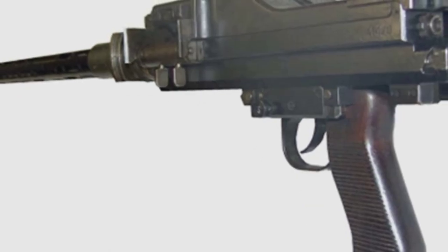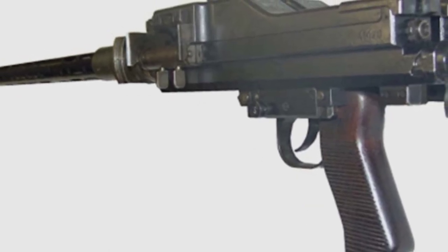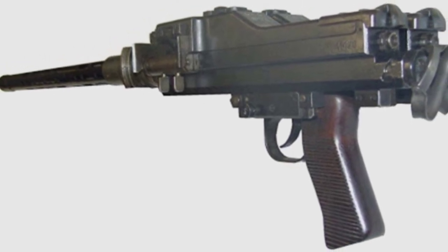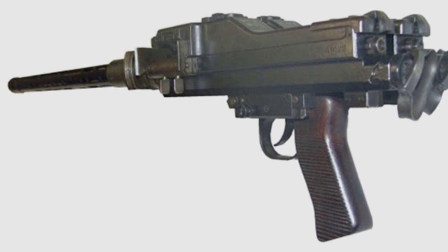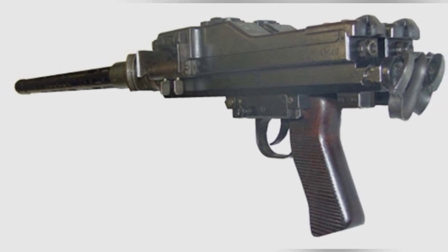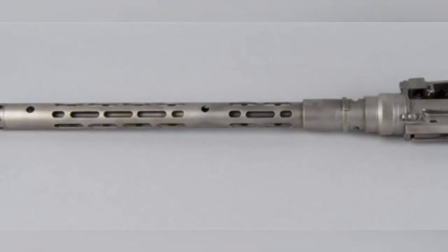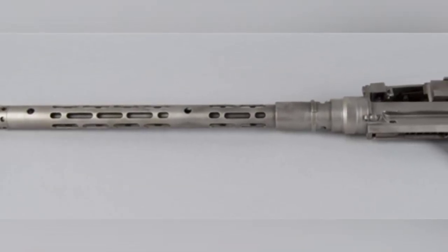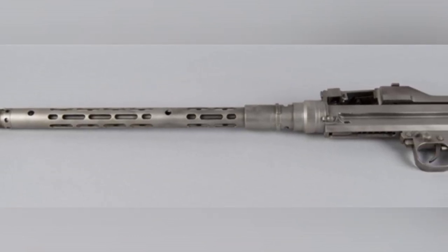In the 1930s, before World War II, the German Air Force primarily equipped aircraft with the MG-15 for self-defense. This machine gun, which used a saddle drum magazine, had a slow rate of fire and relatively poor sustained firepower. In high-speed aerial combat, where aircraft flew at speeds of several hundred kilometers per hour, there were few opportunities for gunners to take shots.